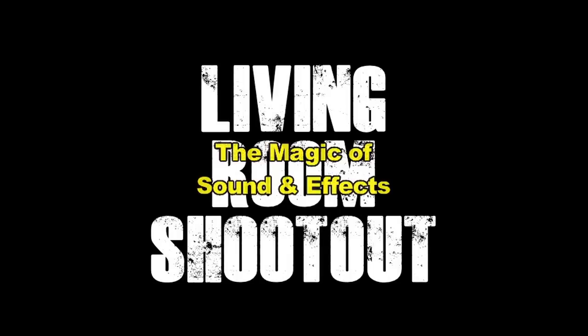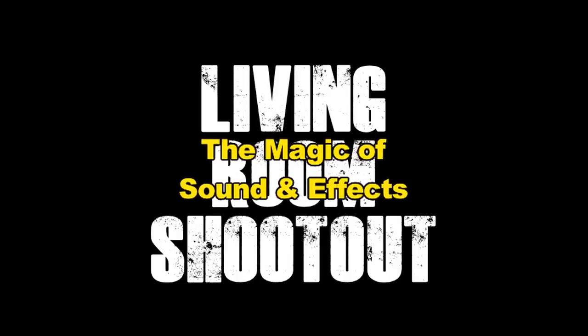Hello, my name is Alex Yu. I'm the director, producer, and editor of Living Room Shootout. I'll be doing the audio commentary on the magic of sound and effects.